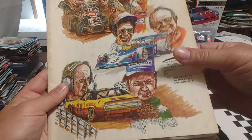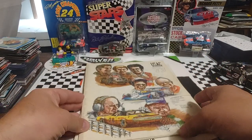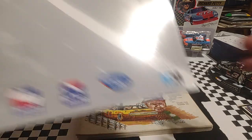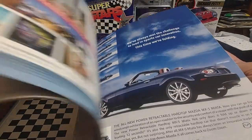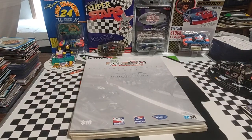This one I didn't realize when I got it, but somebody cut something out here — it's a '73 USAC Magazine. Much like the previous book, it has a lot of nice pictures, stats, and so forth. From 2007, the Honda Grand Prix of St. Pete — so IndyCar and the Acura Sports Car Challenge. Just a lot of programs with driver info, race info, and plenty of advertisements if you're into that sort of thing.